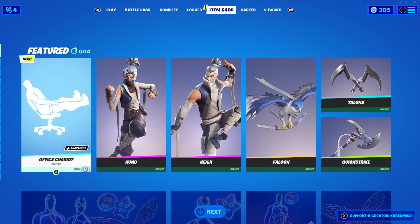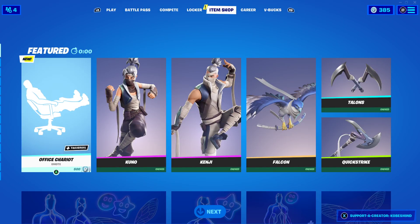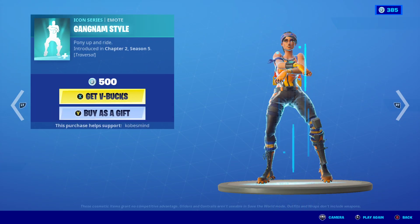Welcome back guys, thank you so much for stopping by, I hope you guys are having a good one out there today. I just hope that this item shop is decent, we'll see. Use my code Kobes Mind if you do, make sure to leave a comment so I can thank you guys.